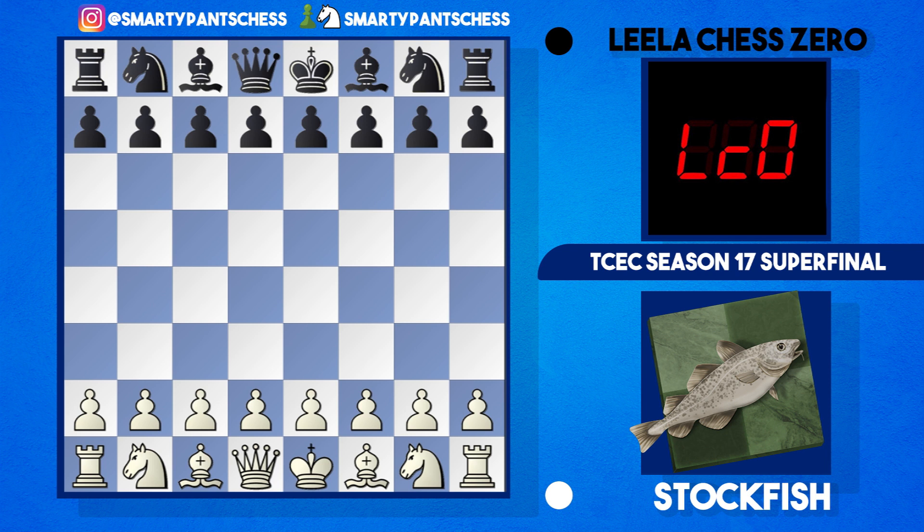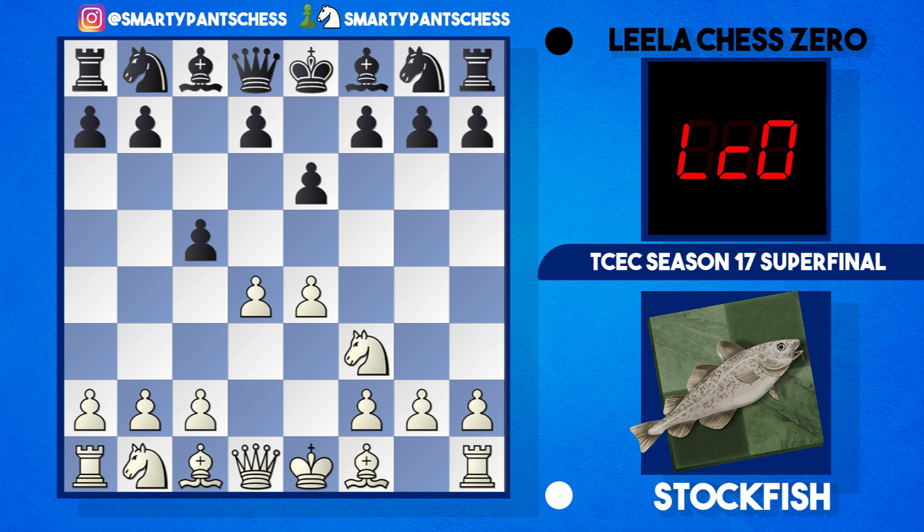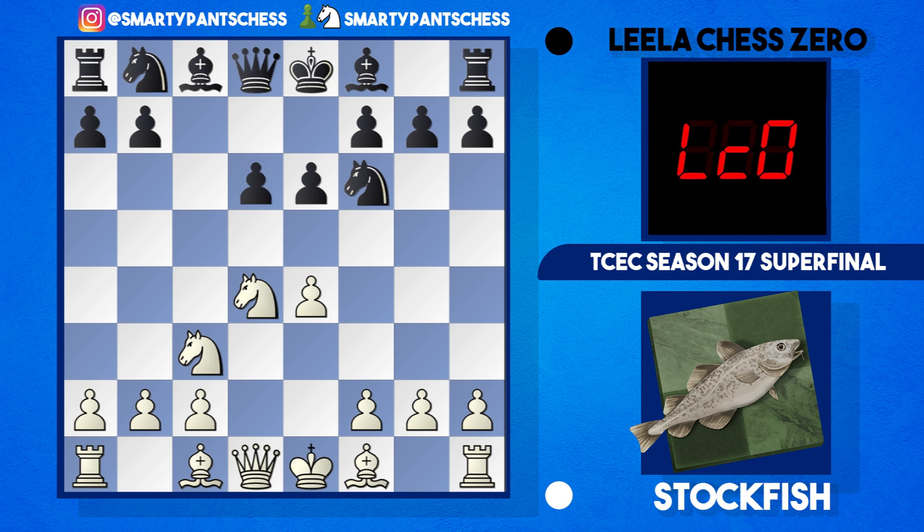The game kicked off with Stockfish playing e4, then c5 — the book move — Nf3, e6, d4, takes takes, Nf6, Nc3, and then d6. That's the end of the book moves, and here Stockfish played g4. So we're into a Sicilian Scheveningen variation, the Keres Attack. Basically white's just going to play g5, h4 and try to harass black's structure. The e6 pawn is sort of in the way of the bishop, which allows white to play this g4 move.